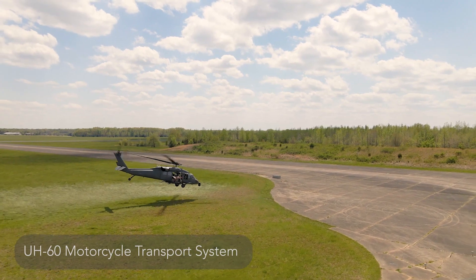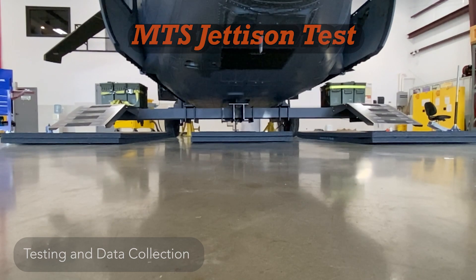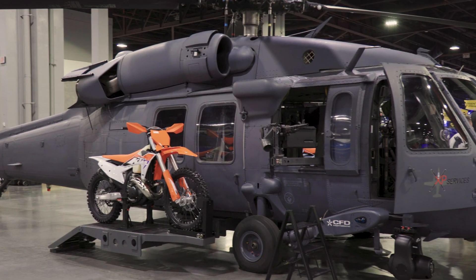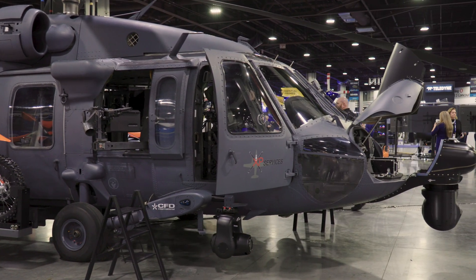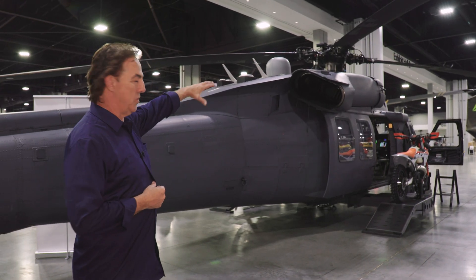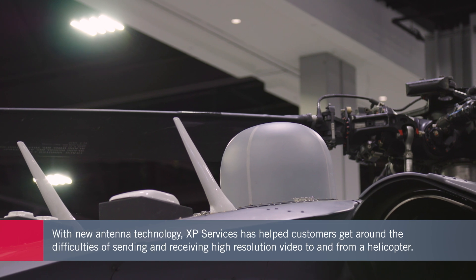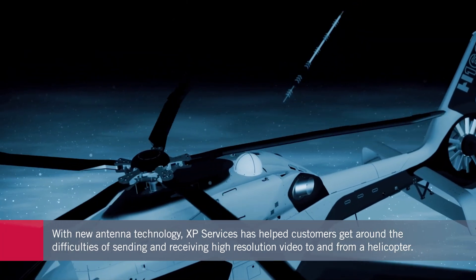The XP team thoroughly tests everything they fit onto the aircraft to make sure it does the job and can be certified. Other modifications have included adding new capabilities such as relaying high-quality video between the air and the ground. What you see on the back of the aircraft is a dome — it can actually transmit 4K video through the rotor and receive 4K video through the rotor.